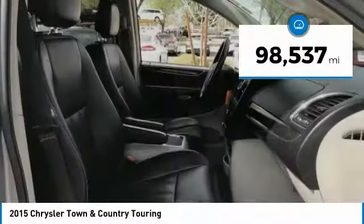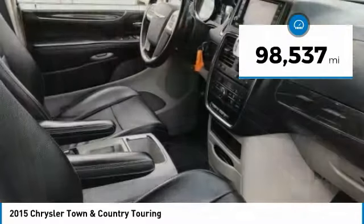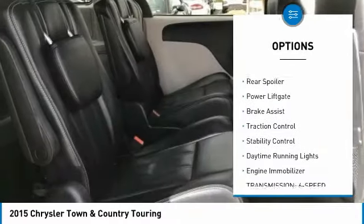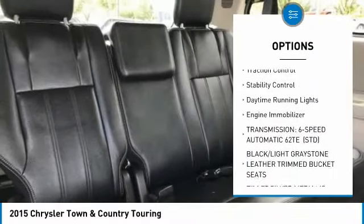This vehicle has less than 100,000 miles. Here are some of this vehicle's great options: tire pressure monitor, heated mirrors, aluminum wheels, rear spoiler, power liftgate.